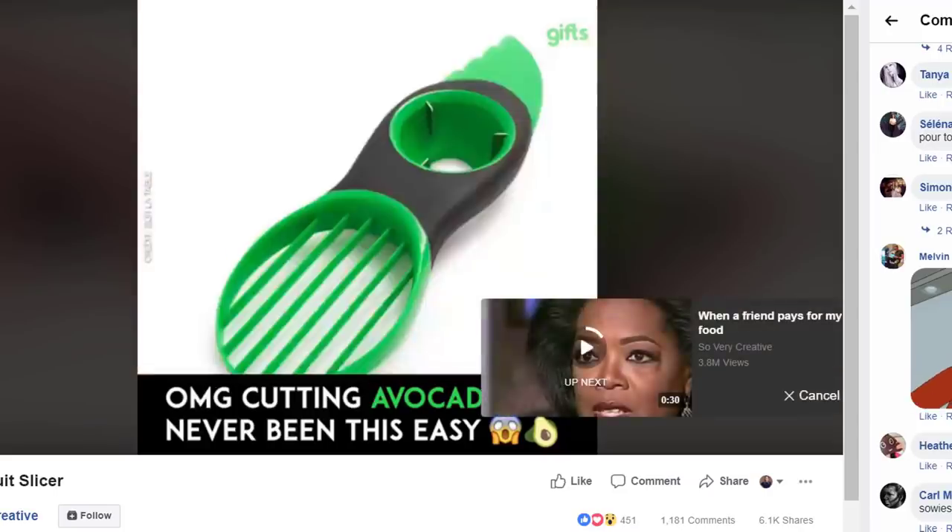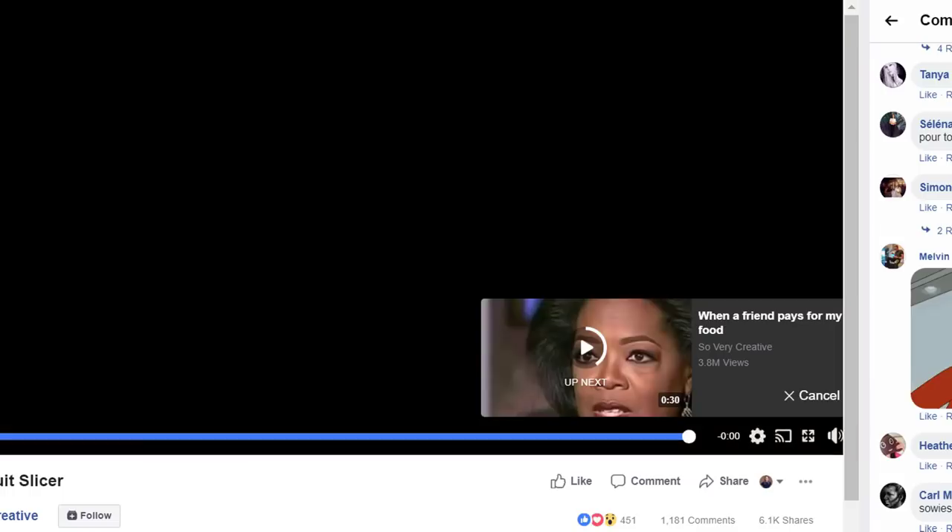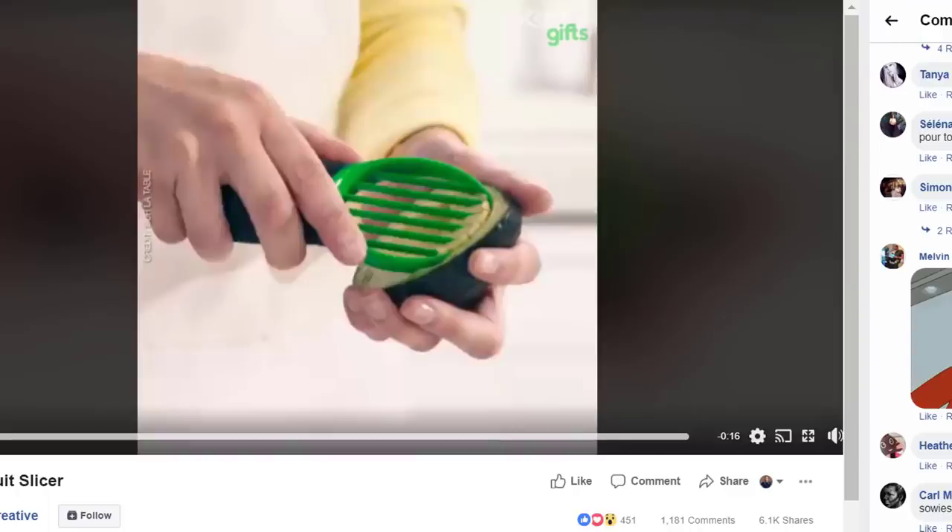Once shown in video form, it quickly becomes apparent that it's better to use this than a knife and spoon. So now suddenly this weird looking gadget is solving problems you're having with your favorite fruit — avocados. And as people are saying in the video comment section: shut up and take my money.